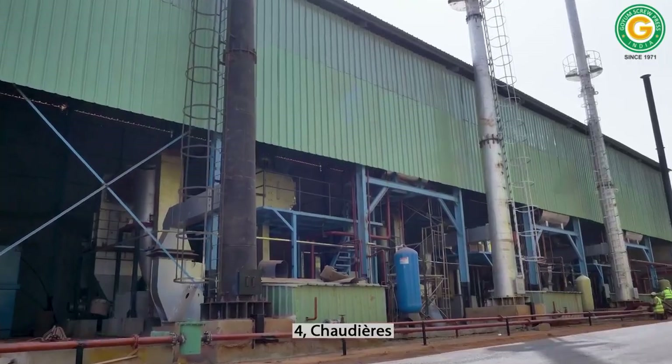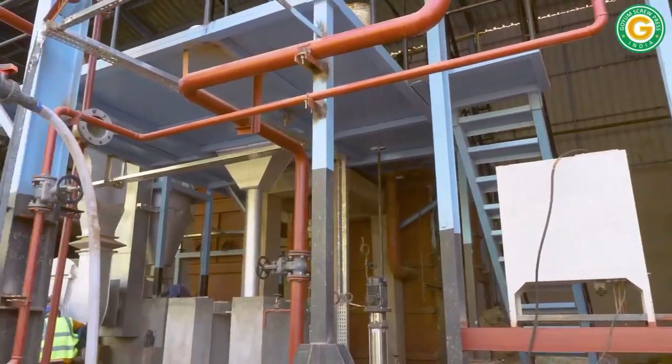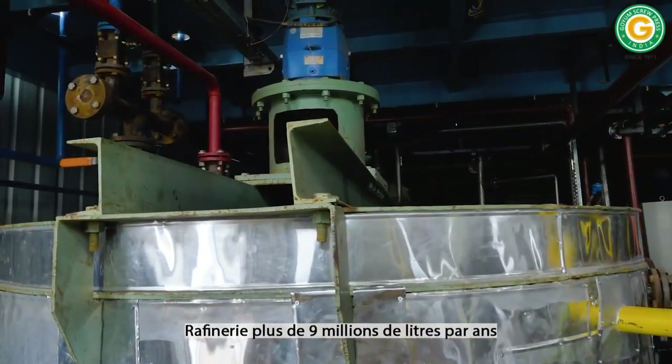We have set up a complete boiler house to generate steam for all processes. Our on-site cooking oil refinery, with a capacity of 30 tons per day, is designed to be able to process multiple oils.